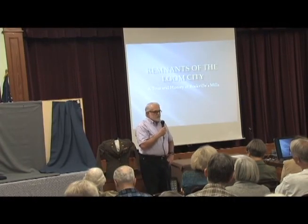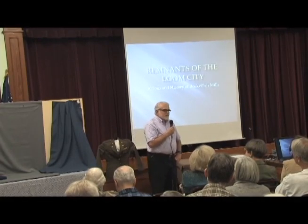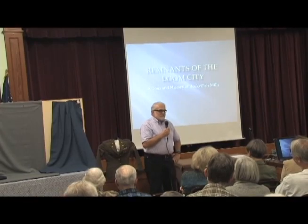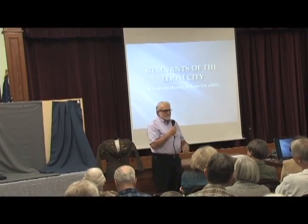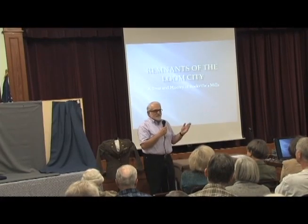I've worked with Artists Abbott off and on since 1976. We did a little slide show on Rockville's architecture for the Historical Society in 1976.